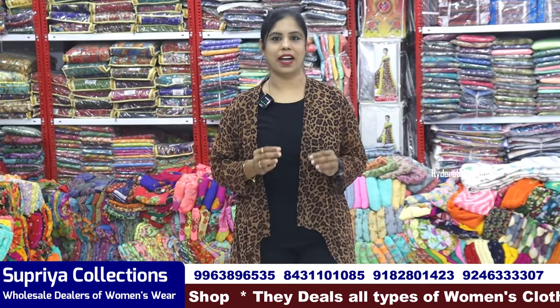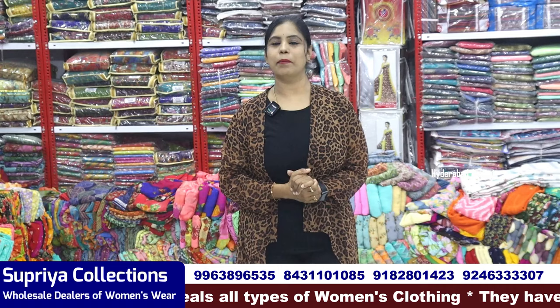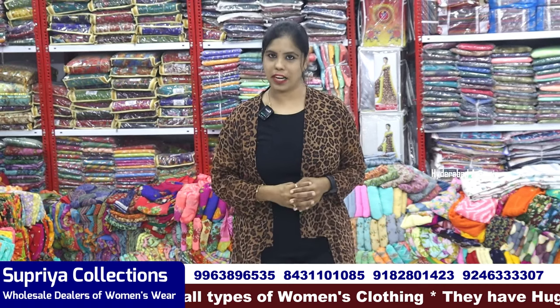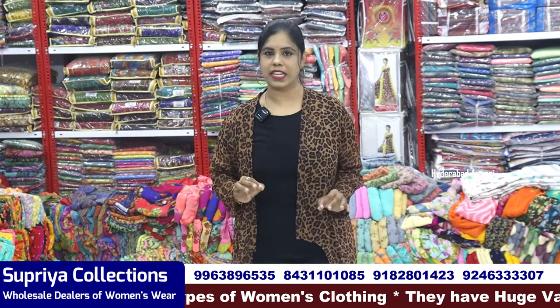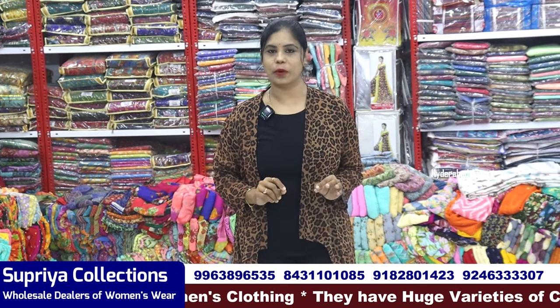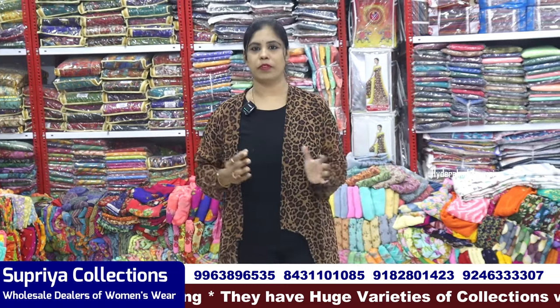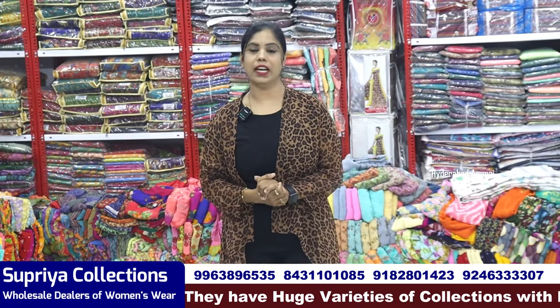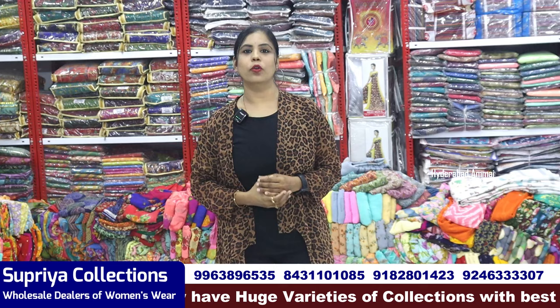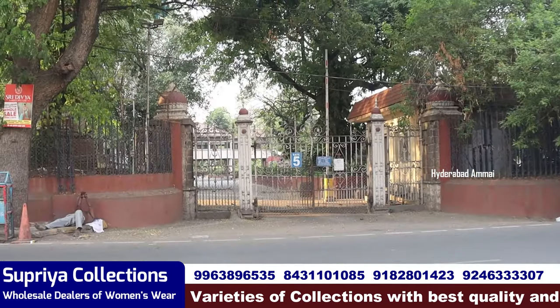There is a lot of address and varieties. There are also varieties of dresses with matching items for all collections. There is a lot of delivery, false drops, dress materials and collections. There are 5 floors with a lot of new varieties. High Code Gate Number 5, opposite length, second left — there is Supriya Collections.